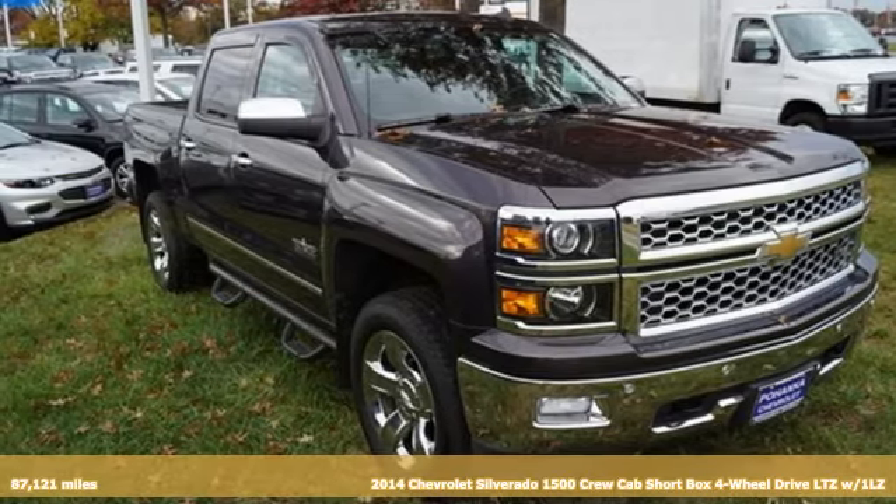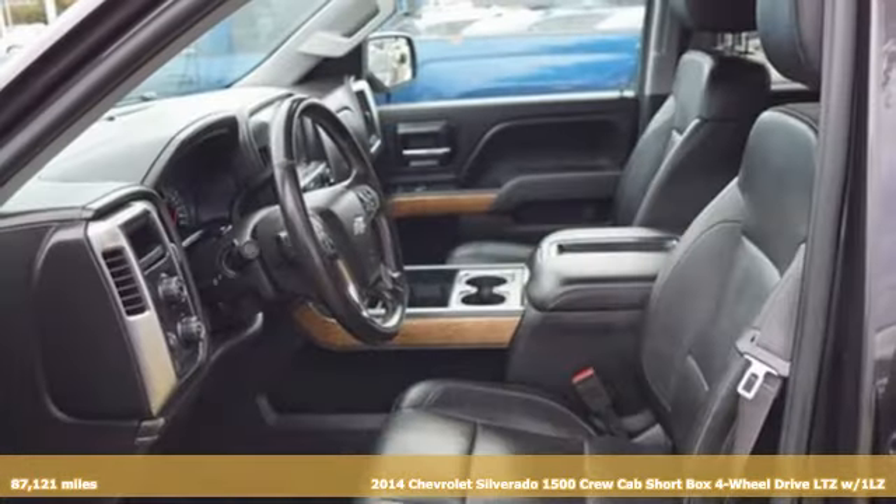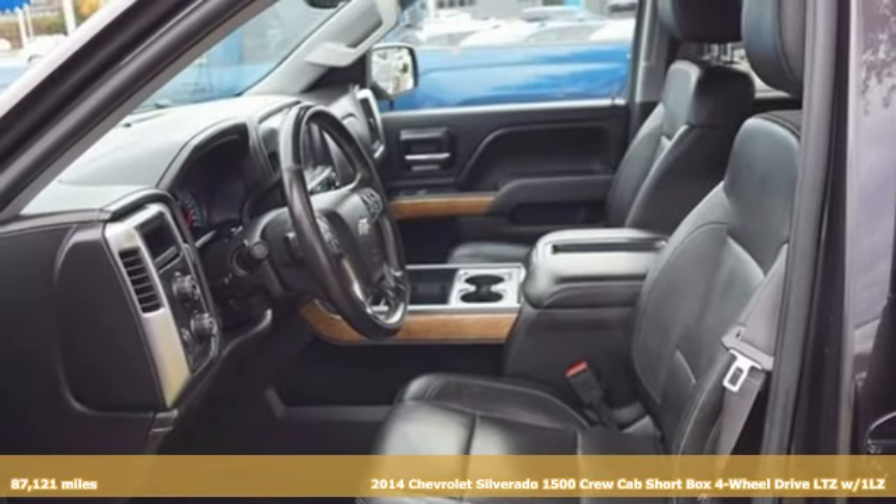It's a 2014 Chevrolet Silverado 1500. Chevrolet, 100 years of icons.